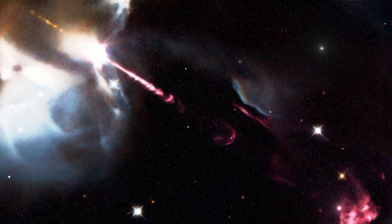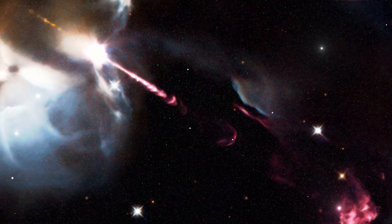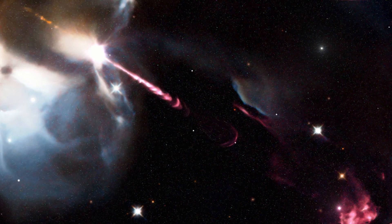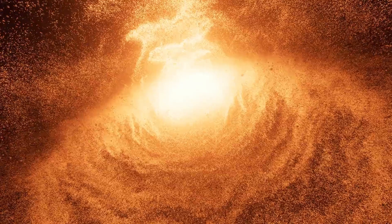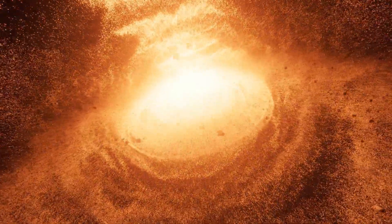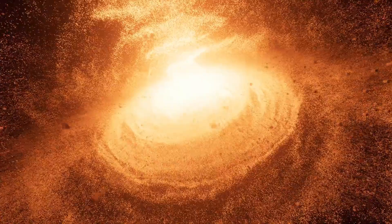In a mesmerizing glimpse into the cosmos, NASA's powerful James Webb Space Telescope has captured a celestial spectacle that harks back to the birth of stars. This rare image unveils the explosive jets of matter erupting from a young star's poles at supersonic speeds.